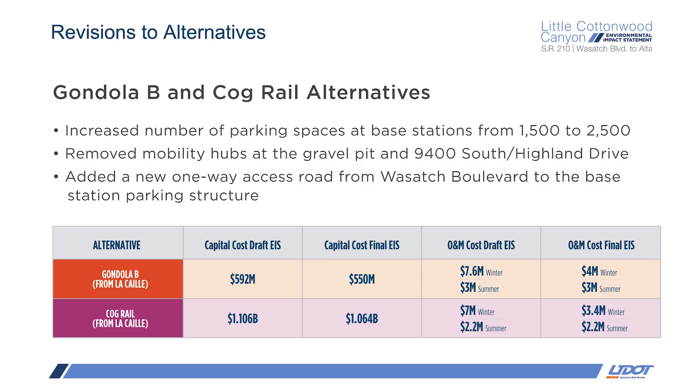There were no changes to the Gondola A alternative between draft and final, but Gondola B and the Cog Rail did have parking changes. We received comments stating that there were too many transfers for people who parked at the gravel pit or 9400 South and Highland. So we increased the number of parking spaces at these base stations from 1,500 to 2,500, and all users would now drive directly to the base station without needing to take a bus from a mobility hub. Additionally, a one-way access road was added from about 9,500 South Wasatch Boulevard to the parking structure to minimize traffic impacts to North Little Cottonwood Road. The elimination of bus service to Gondola B and the Cog Rail base stations reduced winter operation and maintenance costs by $3 million per year and reduced capital costs by about $40 million for both alternatives.